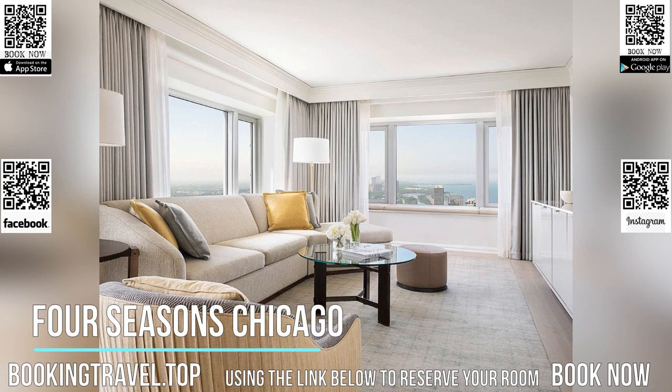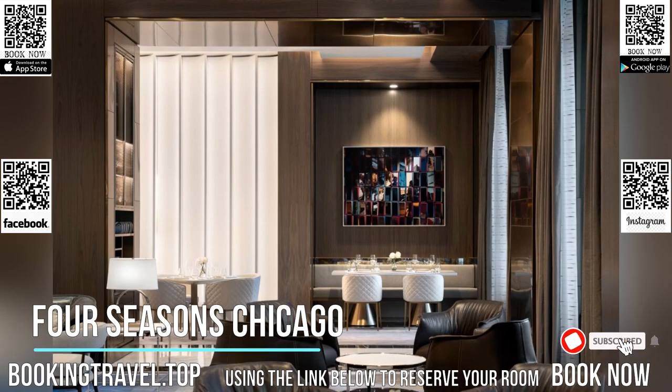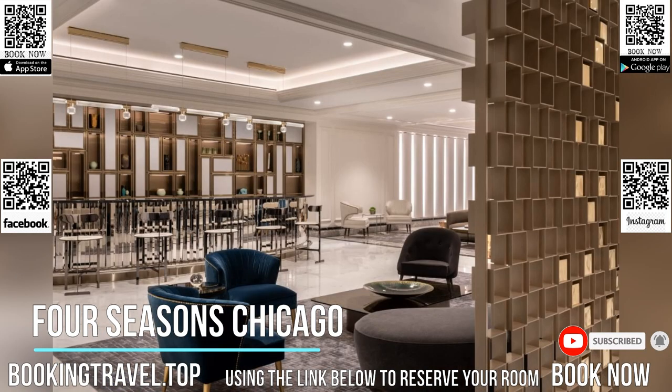Just steps away from the luxury shopping, dining, and entertainment on Michigan Avenue's Magnificent Mile, this downtown Chicago hotel features skyline city views, an on-site restaurant, and lavish spa.